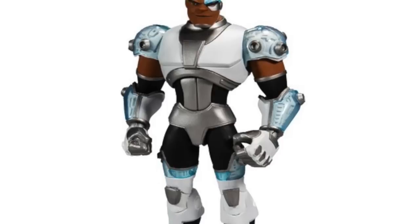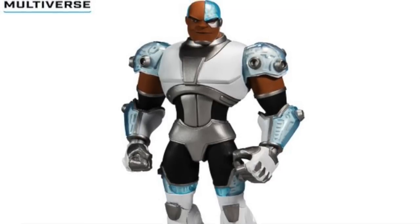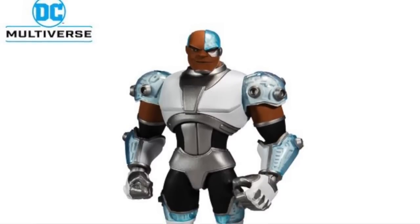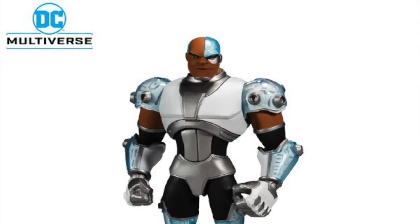According to Amazon, this figure is going to start shipping at the end of the month. It looks like this may be a single release, not shipping with other figures. Originally it was indicated to ship with the Rebirth Flash, Rebirth Joker, Azrael, and Batman Armor figure — but those figures aren't slated for release until October. For now, the Cyborg pre-order is up alone on Amazon, possibly because it's an animated series figure.